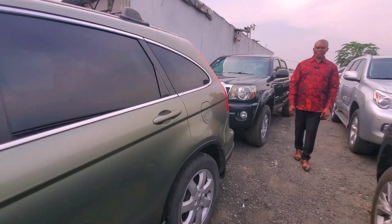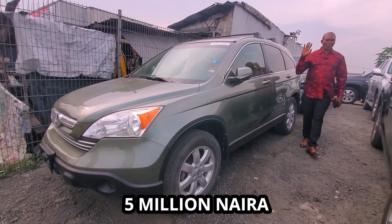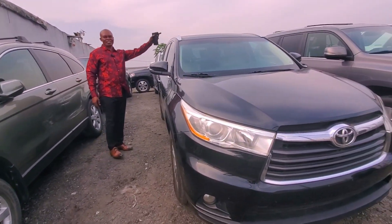This is the Honda CRV, CRV 2008. This also can go for only 5 million — nice interior, everything.